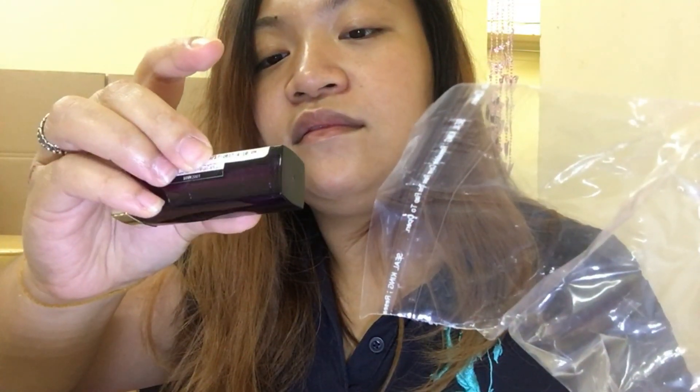It's still sealed so later on I will try it. Maybelline Bold Matte. L'Oreal Paris Color Richie Lipstick. Maybelline Color Sensational Vivid Hot Plum. Another Maybelline Bold Matte. More Maybelline Color Sensational. And lipstick from L'Oreal — it's Color Richie in the shade of Aluminum Beige.